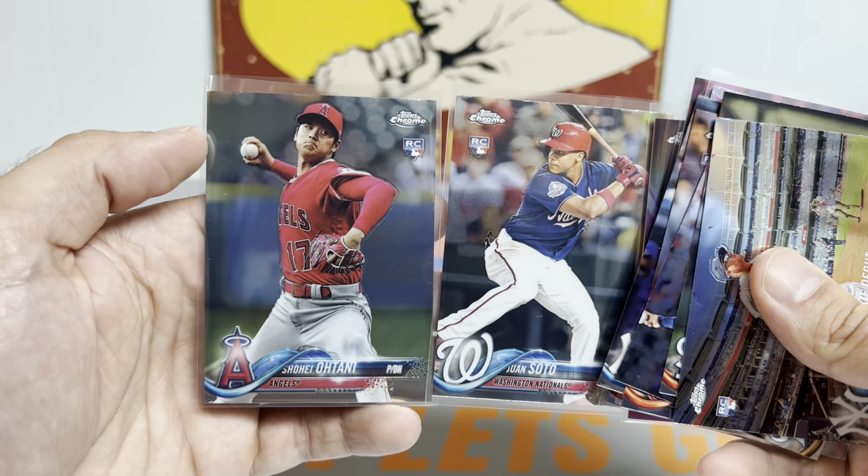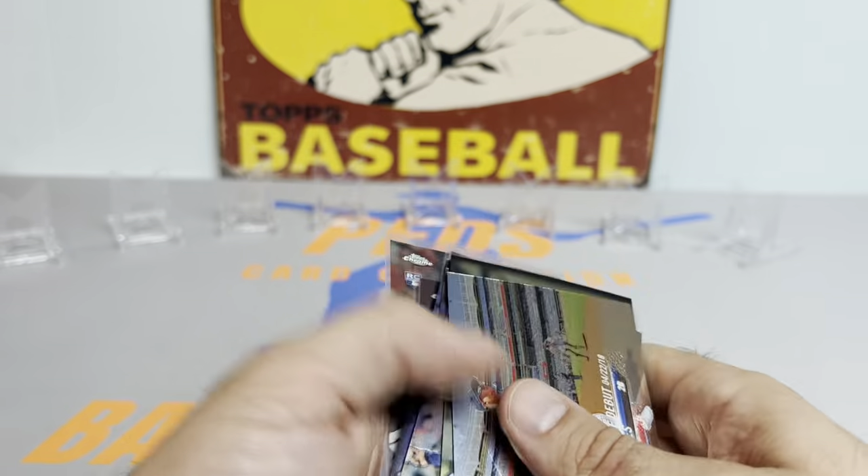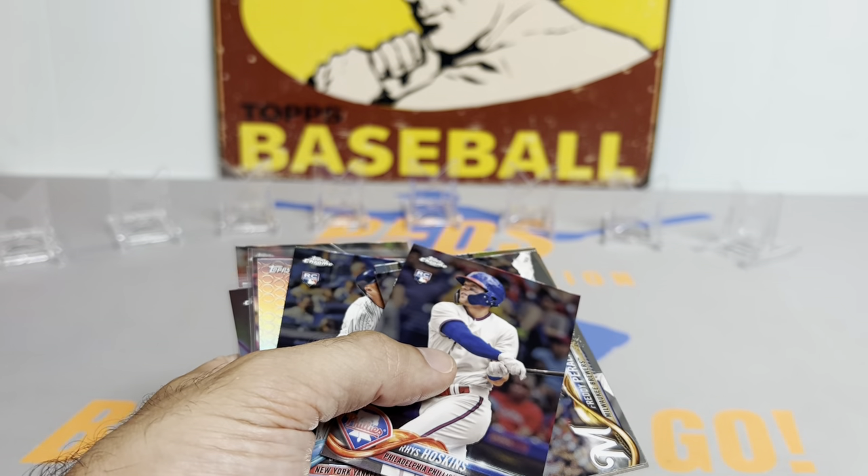I just can't thank you enough for watching this video. That was an awesome opening and I'm super pumped about that. So that is going to do it — I will catch you all on the next one. Ped's Card Collection out, take care.